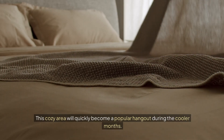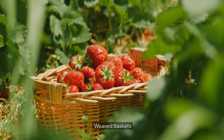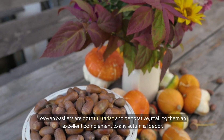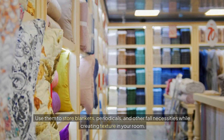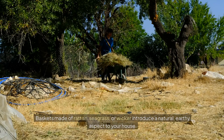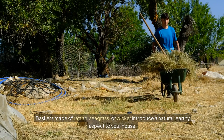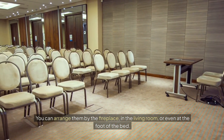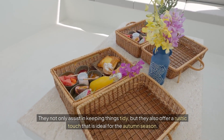This cozy area will quickly become a popular hangout during the cooler months. Woven baskets are both utilitarian and decorative, making them an excellent complement to any autumnal decor. Use them to store blankets, periodicals, and other fall necessities while creating texture in your room. Baskets made of rattan, seagrass, or wicker introduce a natural, earthy aspect to your house. You can arrange them by the fireplace, in the living room, or even at the foot of the bed. They not only assist in keeping things tidy, but they also offer a rustic touch that is ideal for the autumn season.